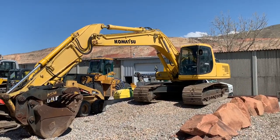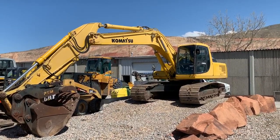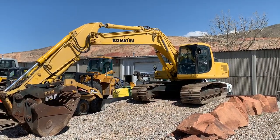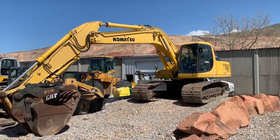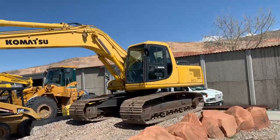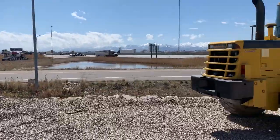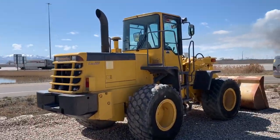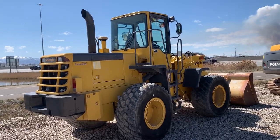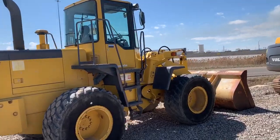Happy April! Spring has sprung and Dogface is still open. I got a great Komatsu PC200 with a thumb and a quick coupler. And a great Komatsu WA250 2.5 wheel loader in excellent shape.